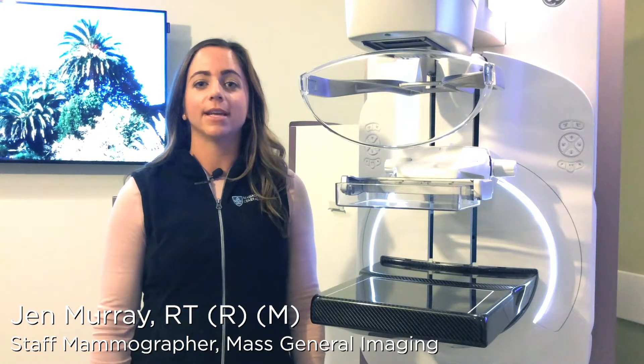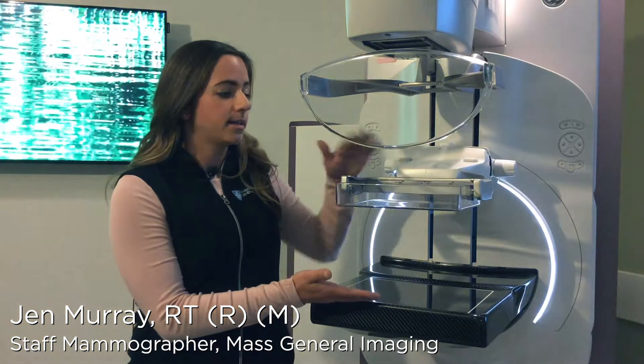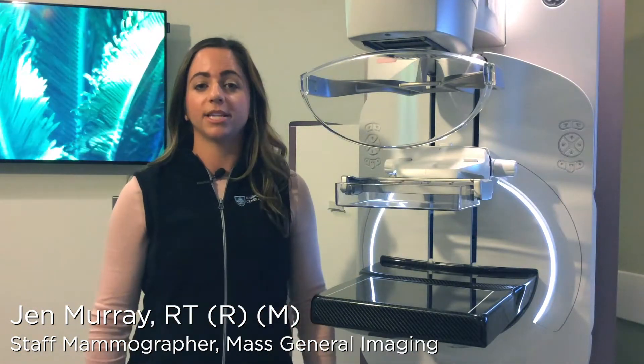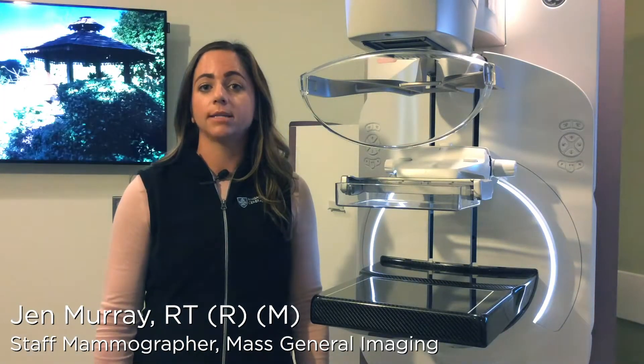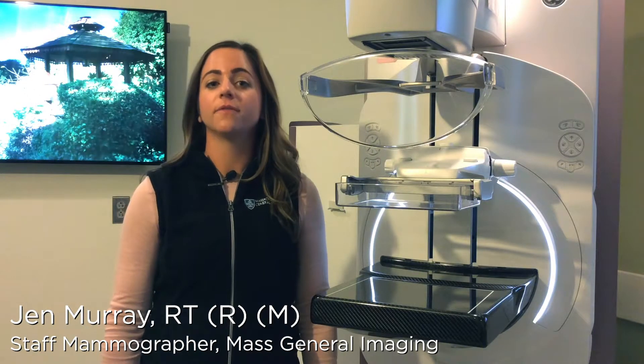Once you change into a hospital gown, a technologist like myself will bring you into the exam room. You will stand in front of a machine like this. This top plate will compress your breasts for a couple of seconds while we take an image. We may take at least two pictures of each side to get what we need for the radiologist. The exam will take 10 to 15 minutes.